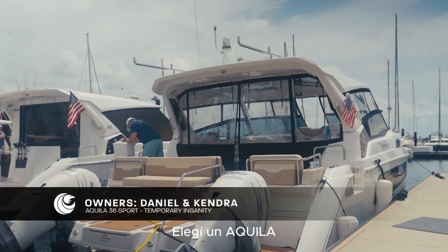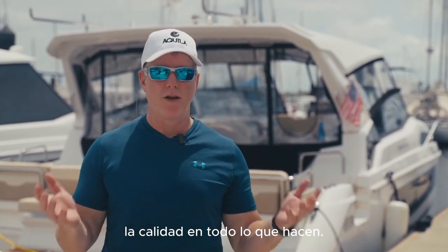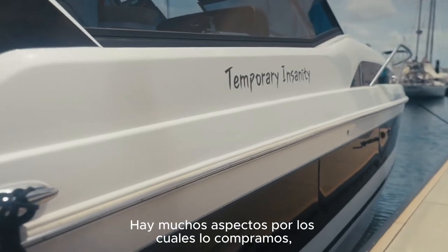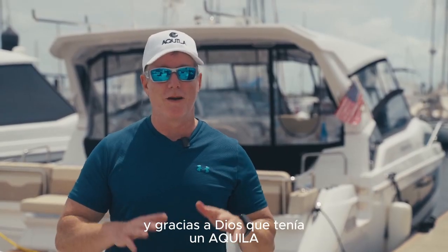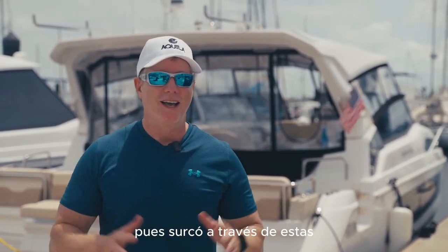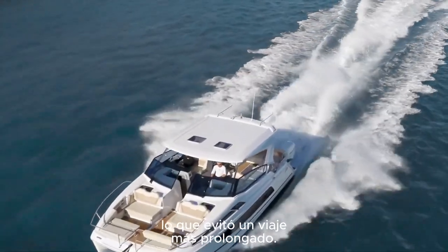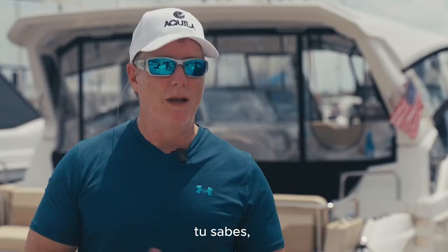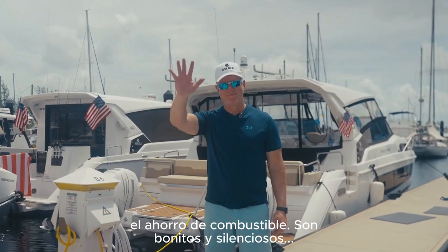I chose an Aquila because of the stability, the space, and the quality of everything that they do. There are just so many facets of why I bought it. For example, we were coming through some pretty rough seas and thank god I was in an Aquila — it just plowed through and we were able to do it at a nice pace; it didn't really elongate our trip. I was very comfortable, and the outboards are outstanding for fuel economy, nice and quiet — they tick so many boxes.